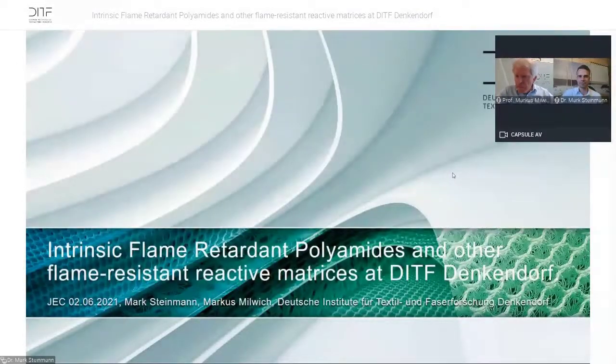Welcome to you all online. My name is Marcus Milbig and my colleague Mark Seinman, and we will talk to you about intrinsic flame retardant polyamides and other flame-resistant reactive matrices at DITF Denkendorf.